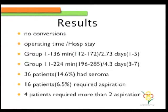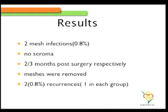14% of patients had a seroma; 6.5% of those required aspiration, and four patients required more than two aspirations. There were two mesh infections, which was about 0.8%. These patients did not have a seroma post-operatively and developed infection on the second or third month post-operatively. The meshes had to be removed and later we had to do an open repair. There were two recurrences, one in either group, totaling 0.8%.